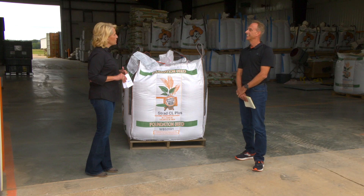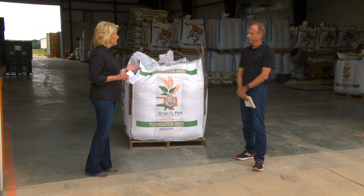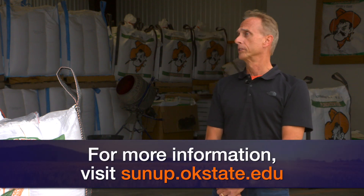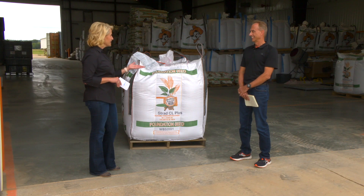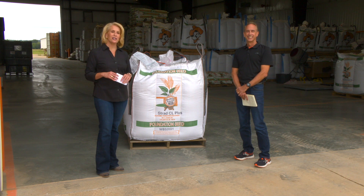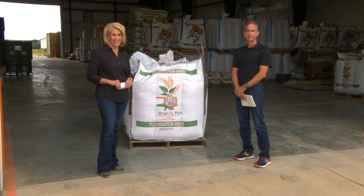For seed producers who are interested in getting some seed and going for it this fall, seed is definitely available. Different amounts for different varieties, of course, but the total is over 10,000 bushels for all five varieties combined. Congratulations to you and the team. For more information on the new varieties as well as OSU Ag Research, go to sunup.okstate.edu.